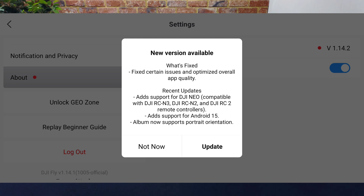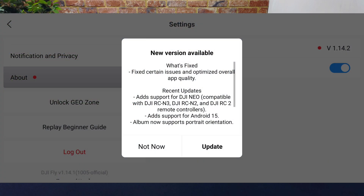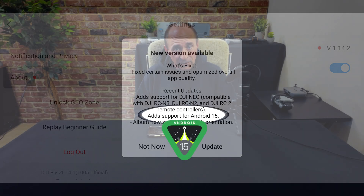Despite this fairly vague message, we do have some details about this release, and actually it's a big one — and that's support for Android 15 Vanilla Ice Cream.